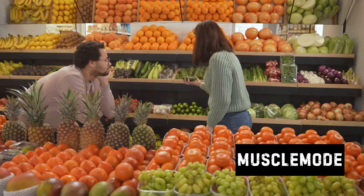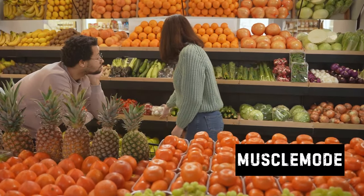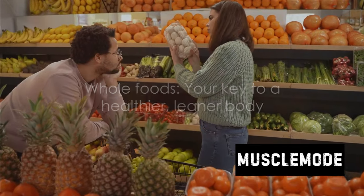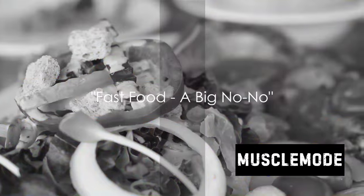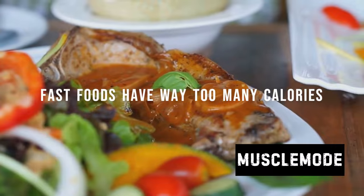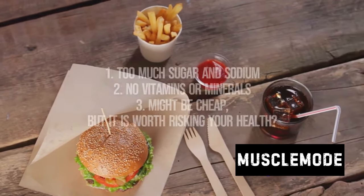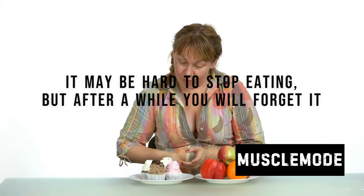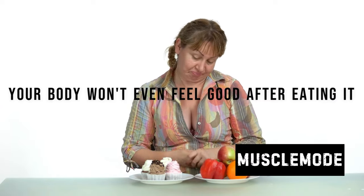These whole foods are low in calories, meaning you can eat more and still stay within your calorie budget. Plus they are high in nutrients, so you're not just eating — you're nourishing your body. The next time you're planning your meals, think whole foods: lean meats, Greek yogurt, fruits, and vegetables. Fast food might be convenient, but it's a big no-no if you're looking to bulk up without gaining fat. Fast food is notorious for its high calorie content, but these calories are often empty, meaning they provide little to no nutritional value.